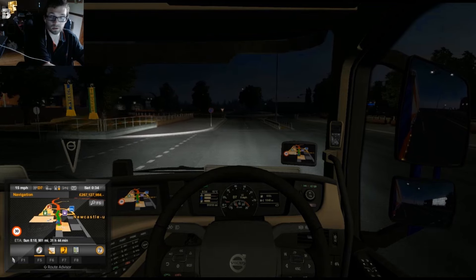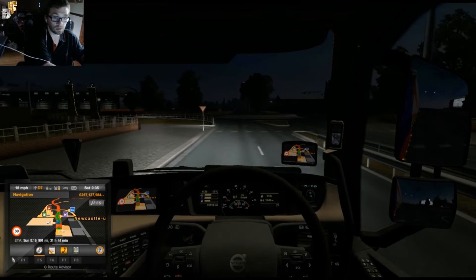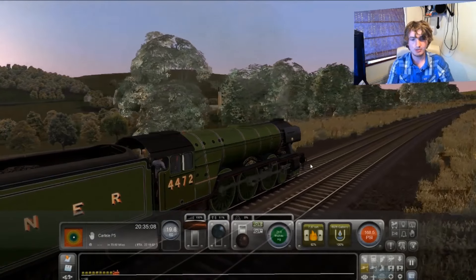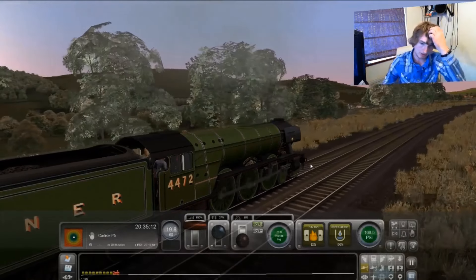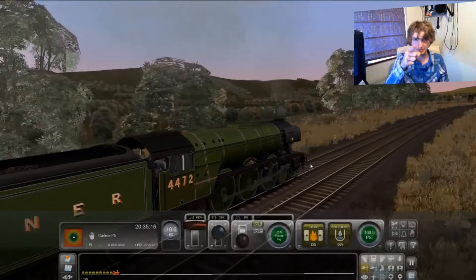We're saying 900 on the sat nav now. Shit, where am I going to? Come on, locomotive. I've got the pressure. Let me build up my pressure and then come back to me.